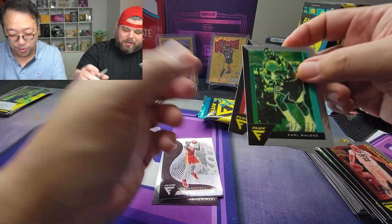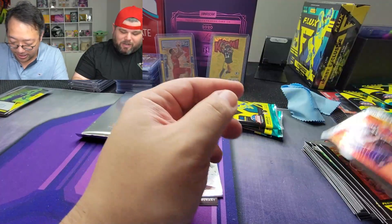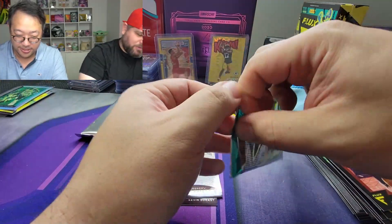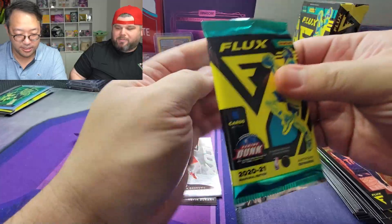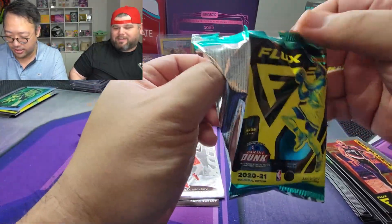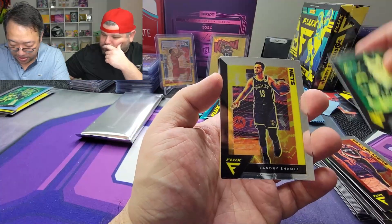The problem is — Karl Malone and Damian Lillard — the checklist is just massive, a ton of vets. I guess they have to do that to keep the product cost down, but for a product at this price point with the cards you get, I don't know. Bam Adebayo.